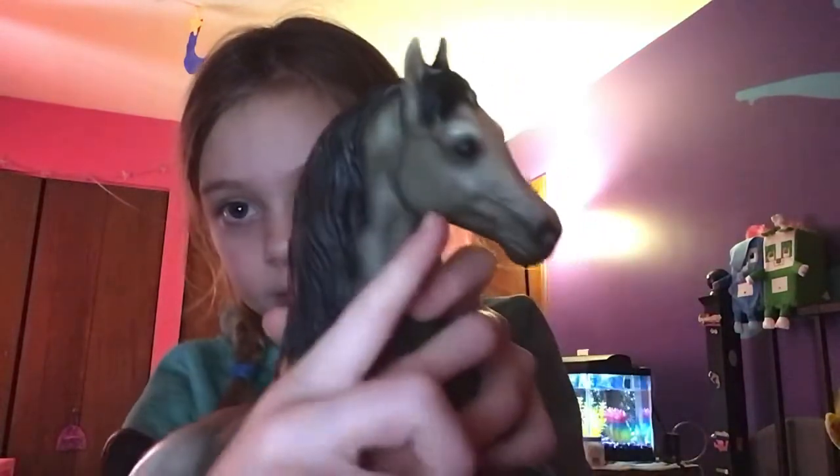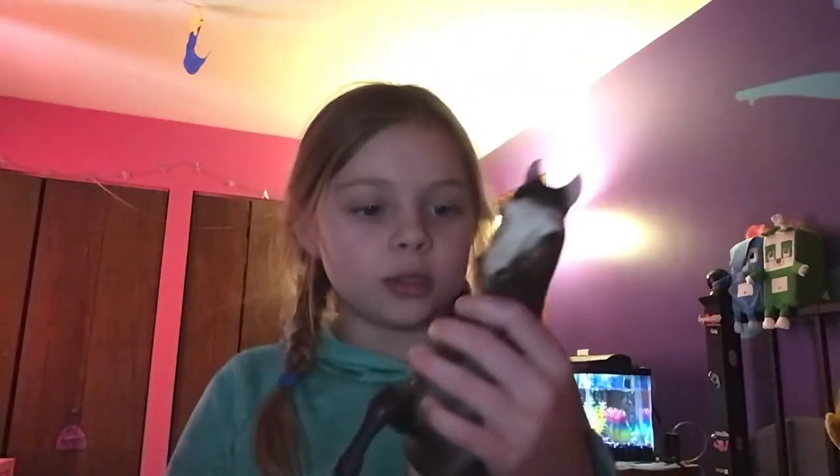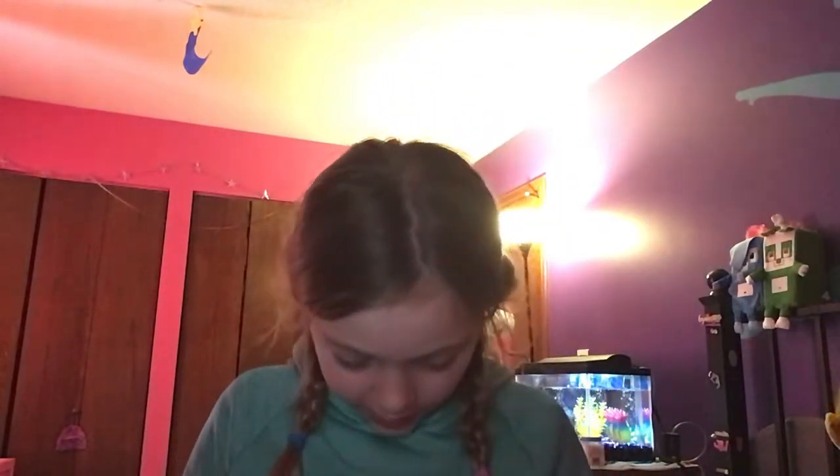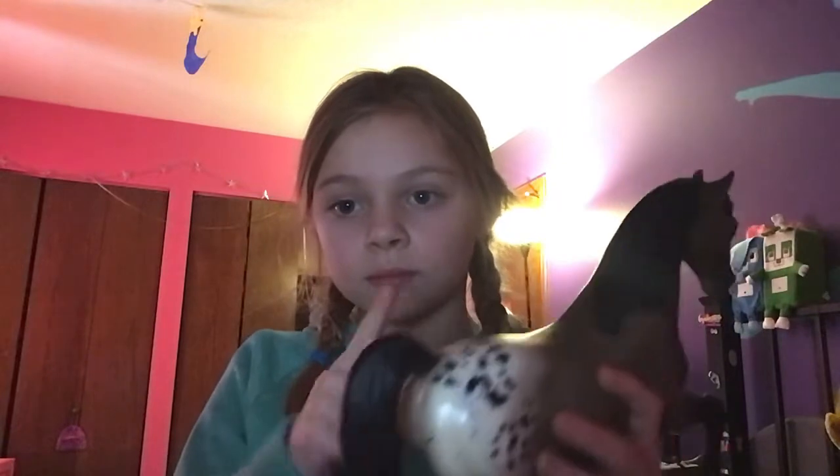Did you guys do that one? Let's try the next one. And by the way, I'm going to add cheek. We're just going to add that cheek.